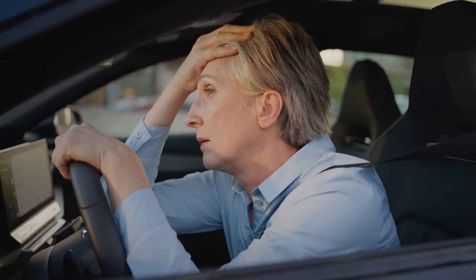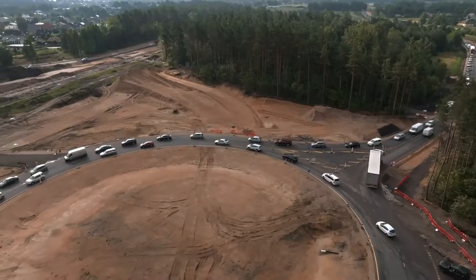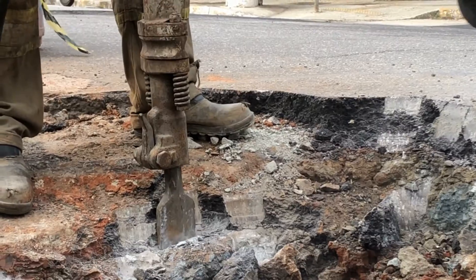Are you tired of wasting all of your time sitting in endless traffic? New roads, old roads, always under repair? Check out how the new Road Rebel could help lessen those traffic headaches on NSF Science, now.